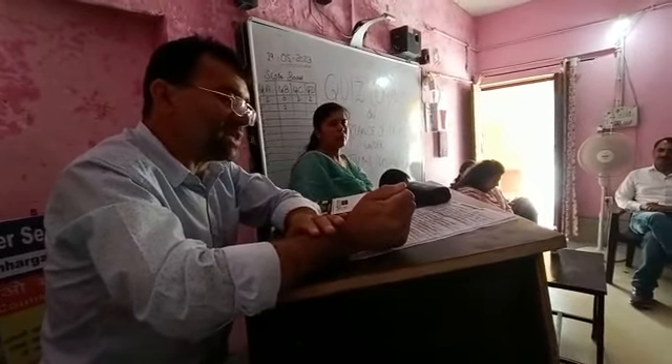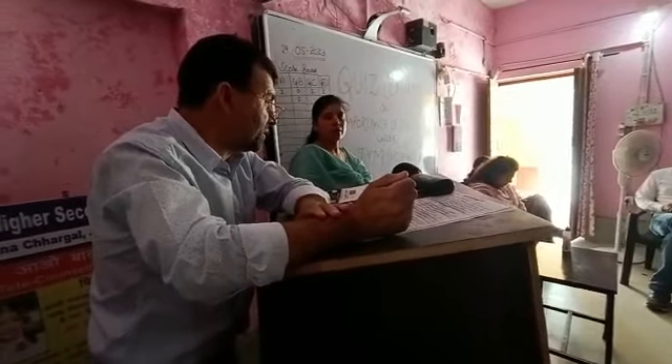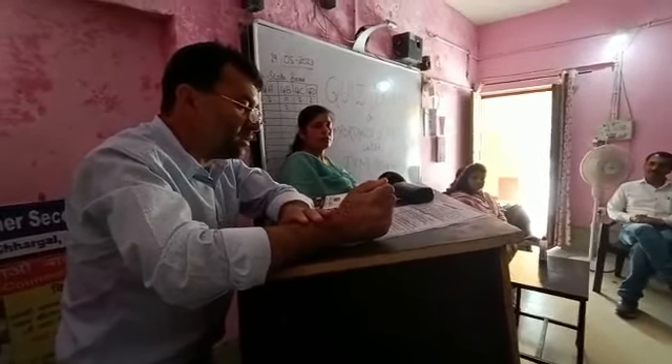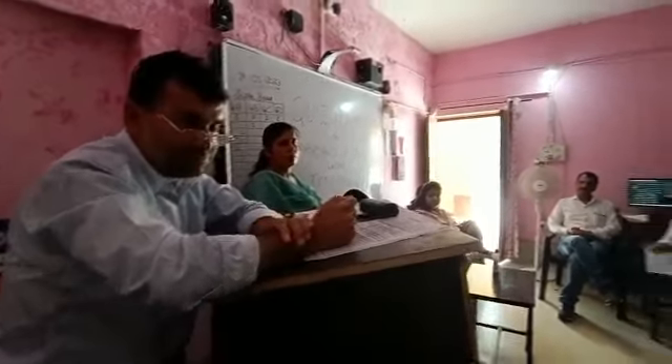Next question: Regular consumption of millet helps in preventing diseases related to kidney and liver. Is it true or false? My question from Group D. That's true. Right answer.